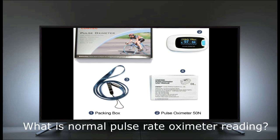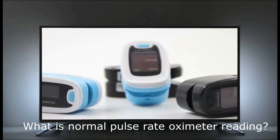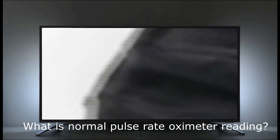What is a normal pulse oximeter reading? A normal level of oxygen is usually 95 percent or higher. Some people with chronic lung disease or sleep apnea can have normal levels around 90 percent.